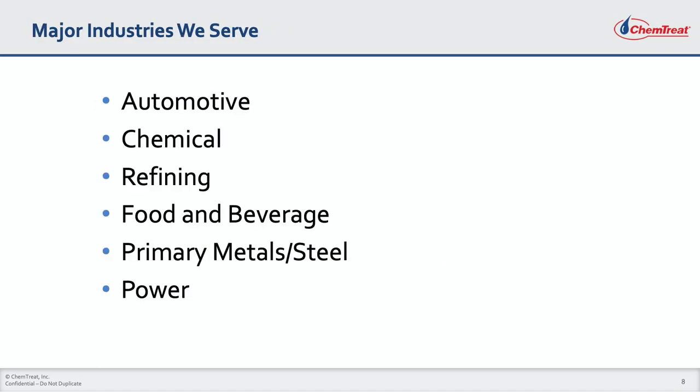Chemtreat field and technical specialists come from a wide range of industrial backgrounds. Our experience base covers many different industries, including but not limited to the automotive, chemical, refining, primary metals, steel, power, and food and beverage industries.